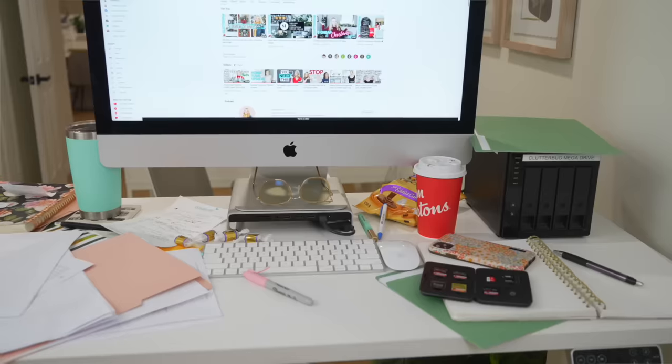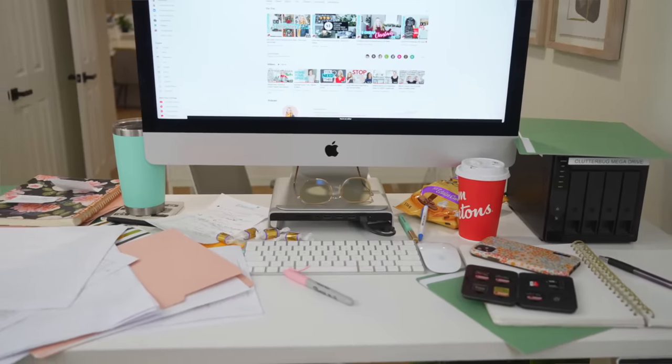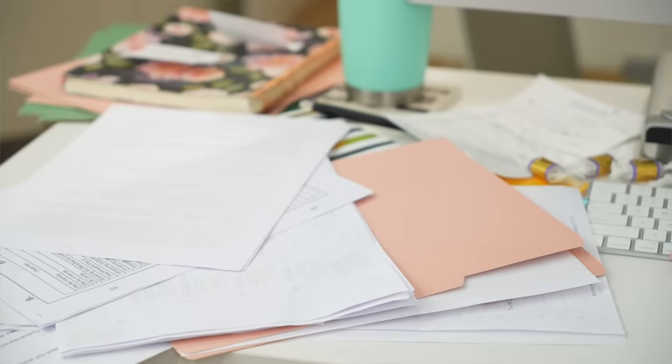If your desk is always a mess, you are not the problem — your system is the problem, and I'm going to show you how to fix it.